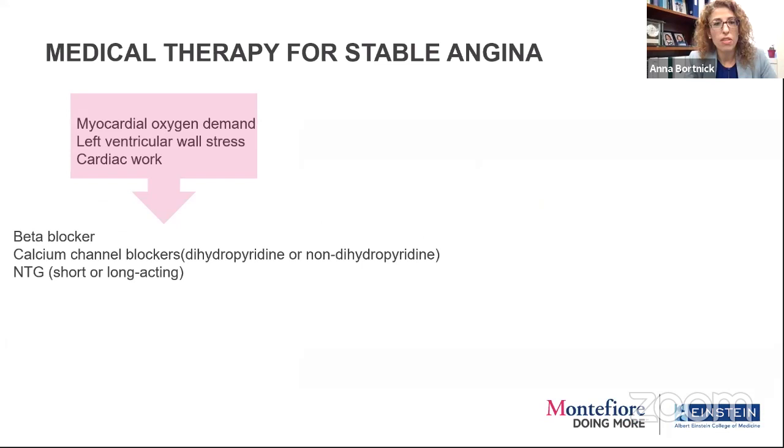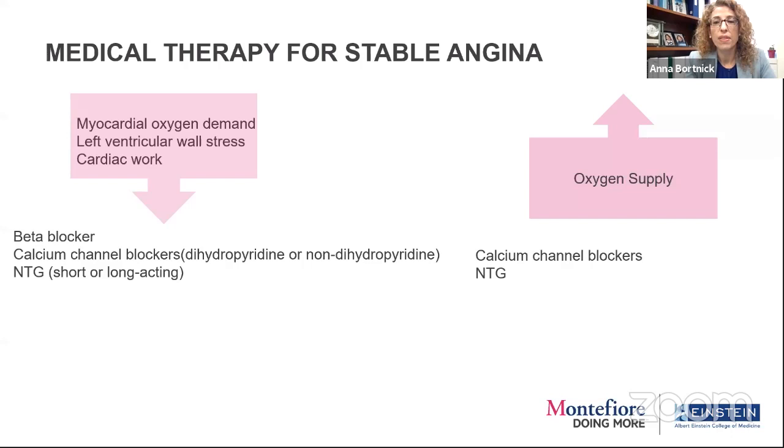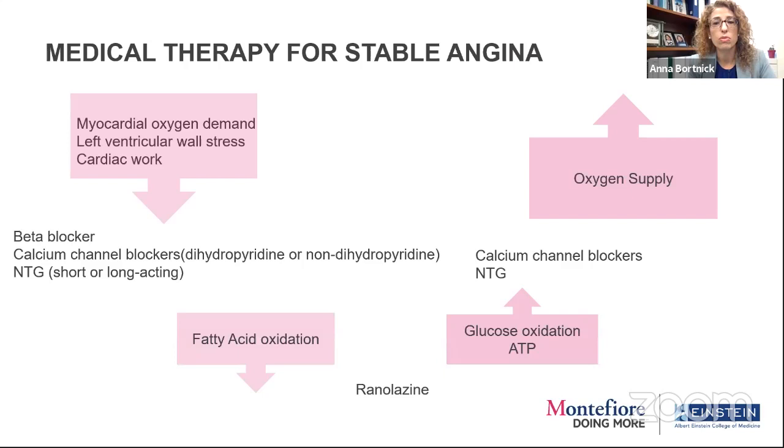What about anti-anginal therapy in 2020? We have tried-and-true medical therapy: beta blockers, calcium channel blockers, nitroglycerin — decades old, they work pretty well, decreasing myocardial oxygen demand, left ventricular wall stress, and increasing oxygen supply. Ranolazine, added in the early 2000s, acts differently by increasing glucose oxidation and ATP production; in an exercise study it improved treadmill performance on top of beta blocker and calcium channel blockers. However, in subsequent studies like RIVER-PCI, it wasn't that impressive at regulating angina — it may be a somewhat weak anti-anginal agent.